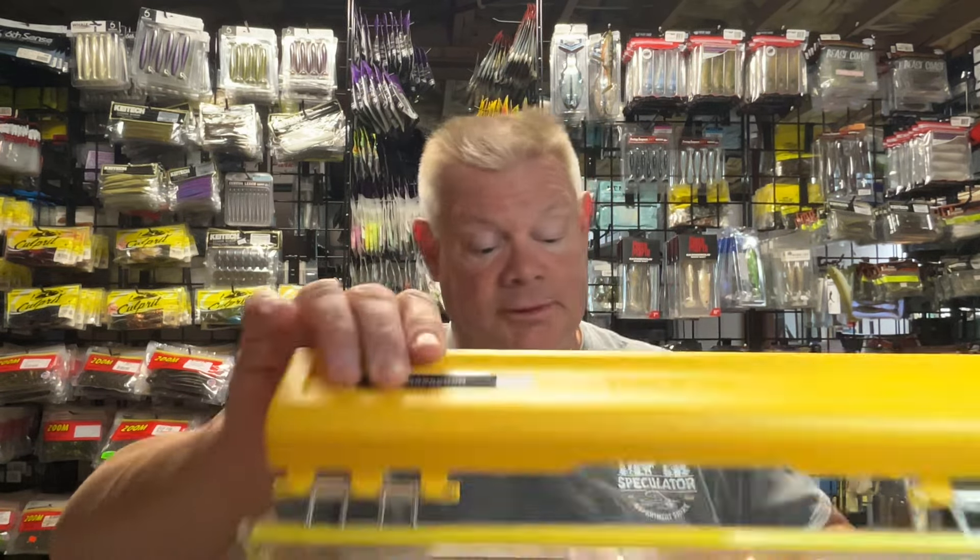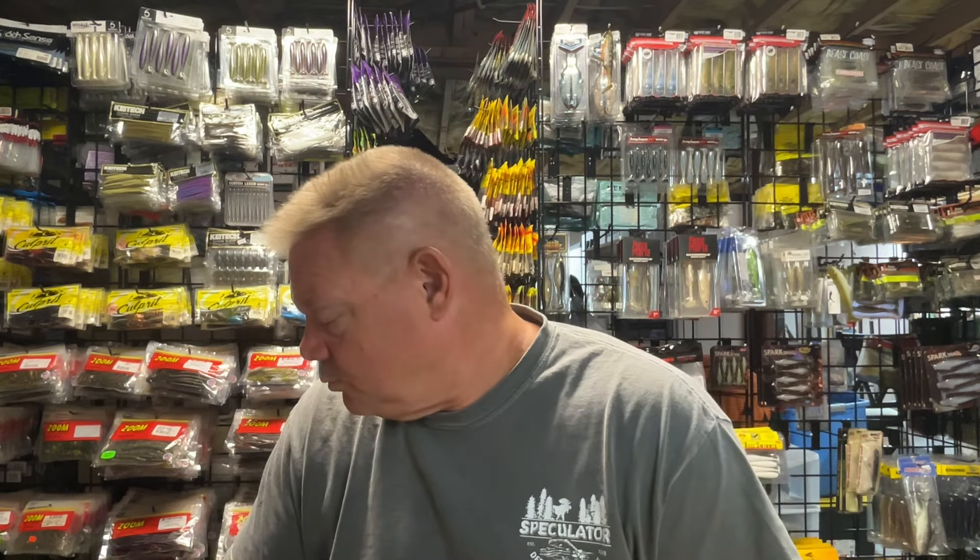I'll also try throwing a trap — I like throwing the Spro Rattle Trap. Any lipless crankbait you like is another option. Even if I'm fishing a lake with a lot of weeds or grass still there, you can throw that and rip it out — might get that reaction bite. So some type of crankbait will probably be tied on.